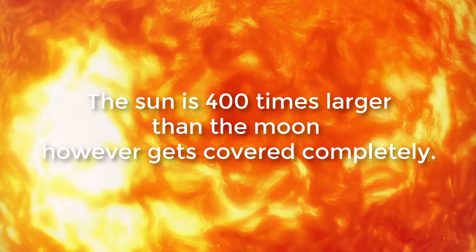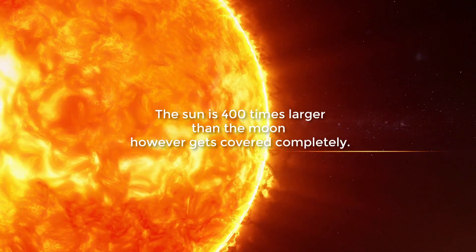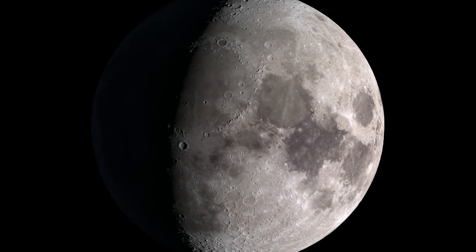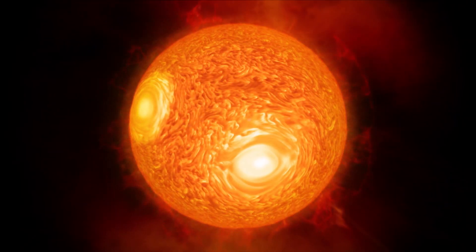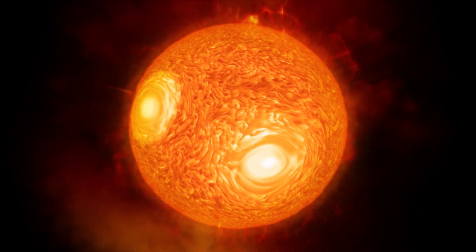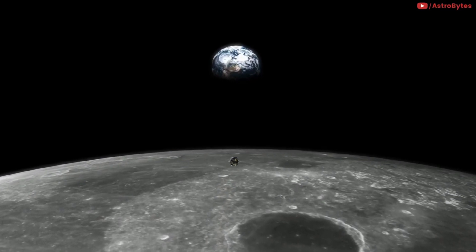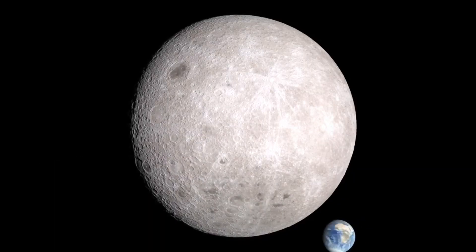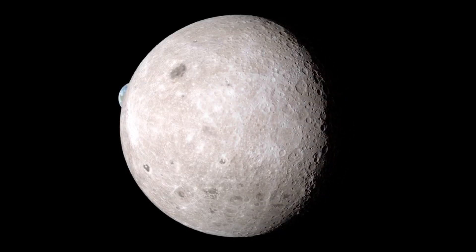The sun is 400 times larger than the moon and yet gets covered completely. The closer an object, the bigger its apparent size. The sun is about 400 times larger than the moon, but the moon is about 400 times closer to the earth. The result is that from Earth they appear to be the same size.